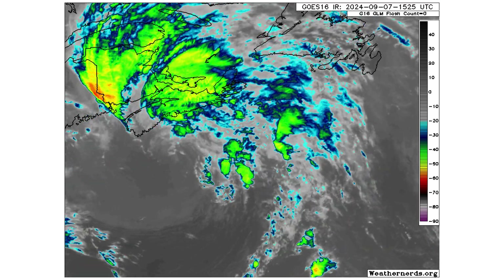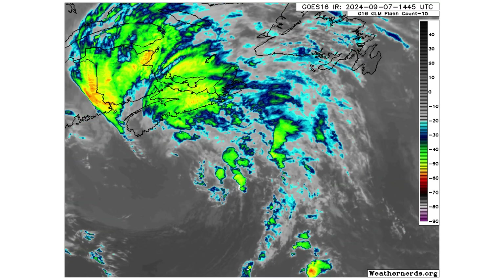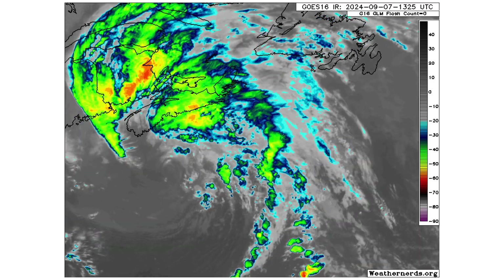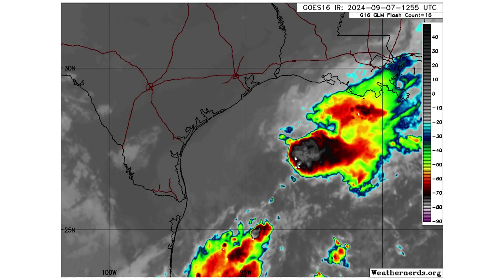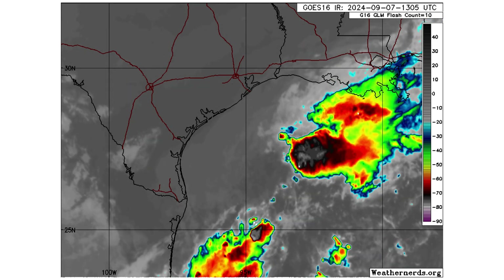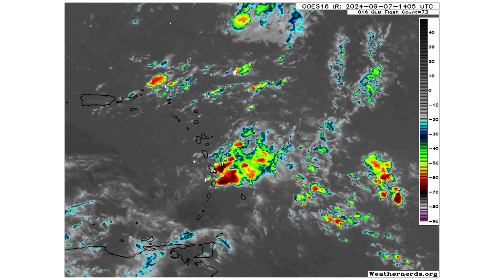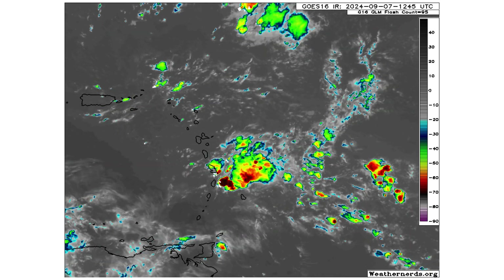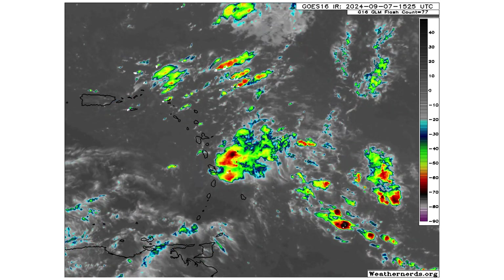Here are the remnants of 99L moving its way towards Canada, bringing some localized impacts in terms of rain and wind, but nothing tropical in nature anymore. Here is former Invest 90L as it continues to drift southward — it's going to interact with Invest 91L and help it develop. And here is former Disturbance 5, moving through the Caribbean islands today, so you can expect some gusty winds and rain in the Lesser Antilles.